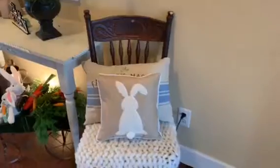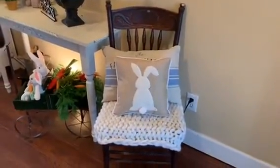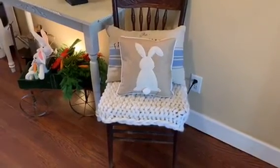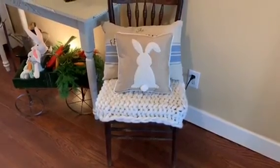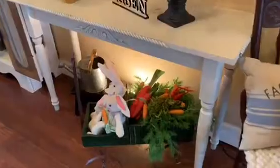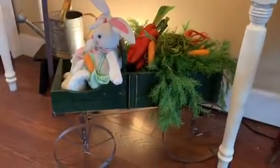We're going to start right over here with this chair. This chair always sits in my foyer. It belongs to my grandma and I have just added a couple of pillows to it. The bunny pillow came from Kirkland's and right now all of their Easter pillows are 40% off.